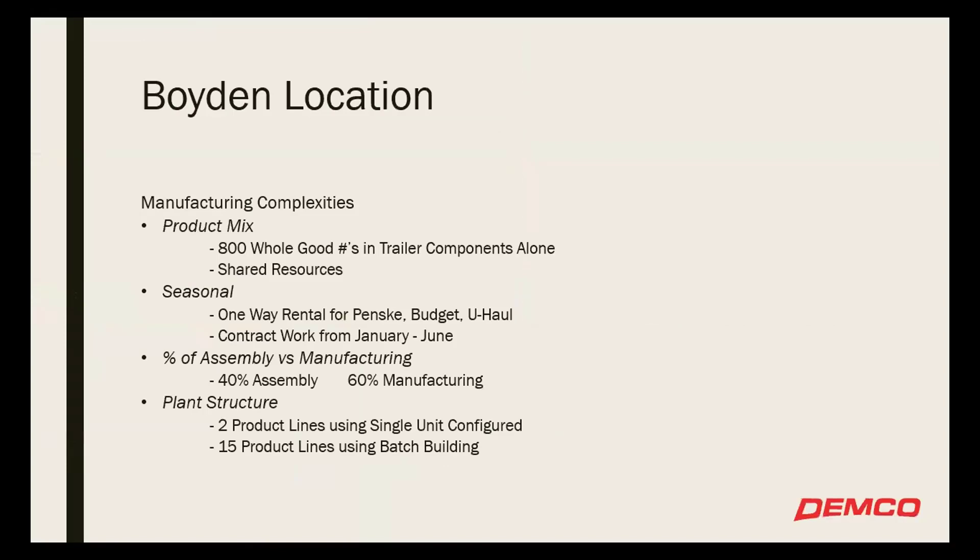Some of the manufacturing complexities at each facility: the Boyden location has, for one product line, 800 whole good numbers in a trailer component line itself — high product mix. They're also using shared resources, so you've got a lot of different products that all have to get funneled through one fabrication department. Where do you allocate that time? Where do you allocate your resources in order to get everything through that facility or that department?